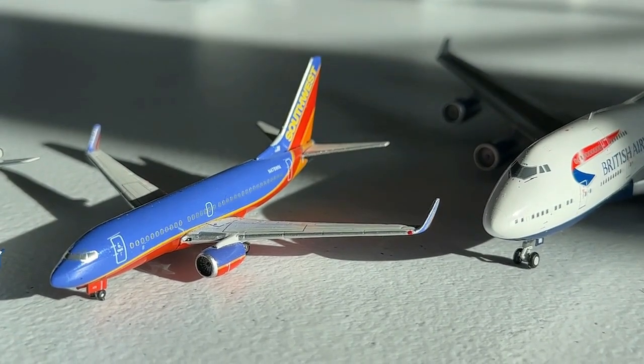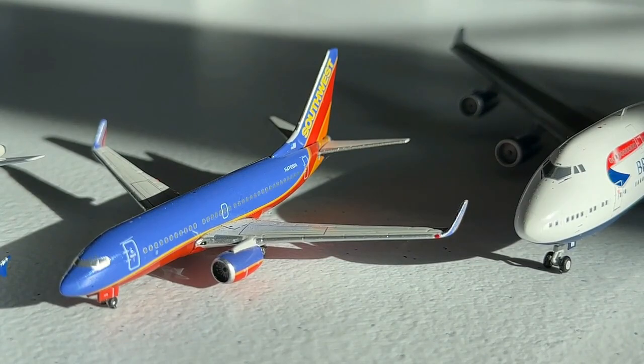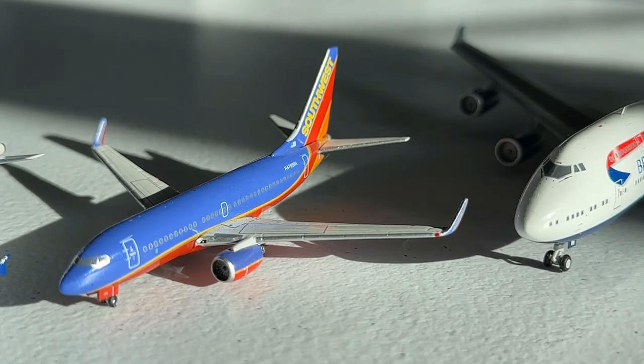At number 14 we have the Gemini Jets 1-to-400 Southwest Airlines 737-700 in the Canyon Blue livery with blended winglets. This is one of my favorite models of all time. With the anticipation of getting a re-release in the early 2010s, we finally got one in 2014, which made it all the more special. Canyon Blue is one of the best liveries out there in my opinion, and I'm really glad to have a great model to represent it.